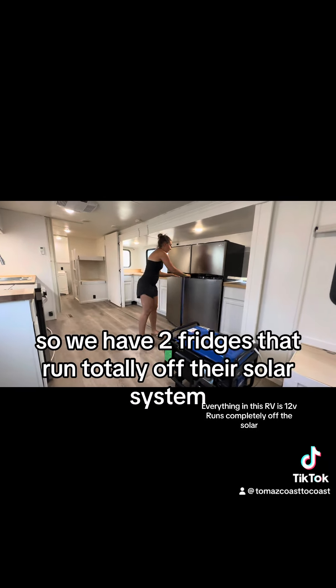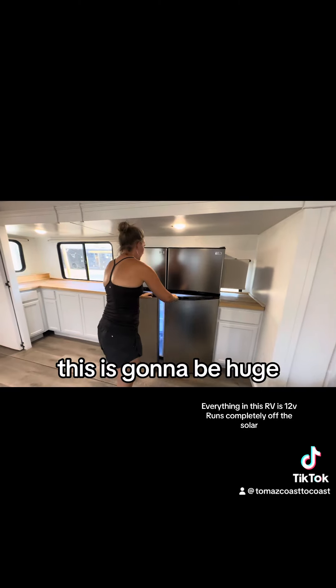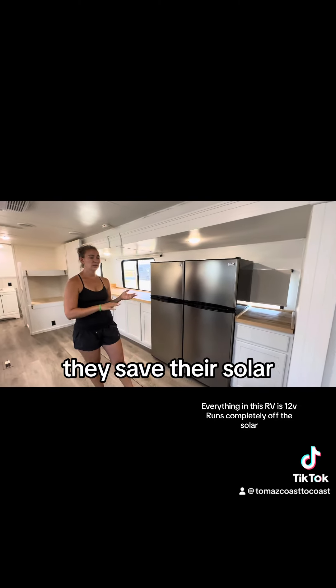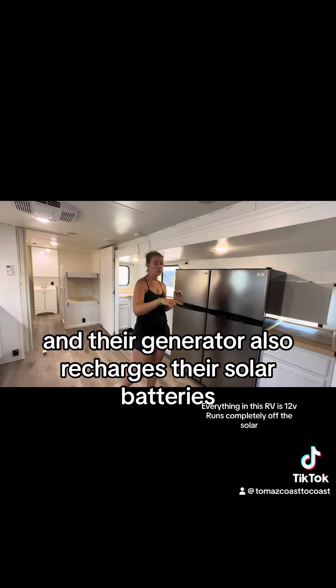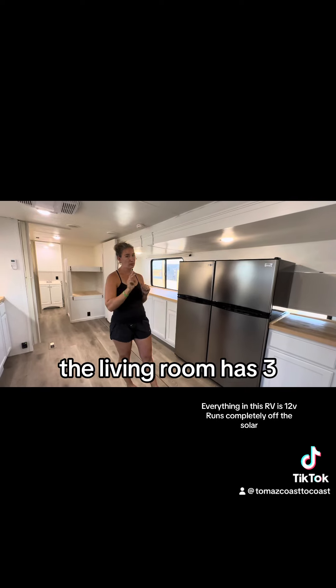We have two fridges that run totally off their solar system. This is going to be huge. If they're running on their generator, they save their solar; otherwise, fully solar. Their generator also recharges their solar batteries. The kitchen has five batteries, the living room has three.